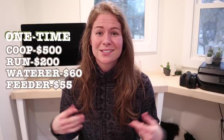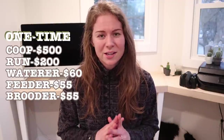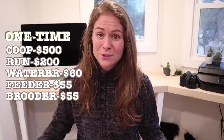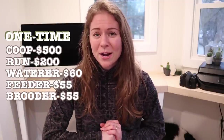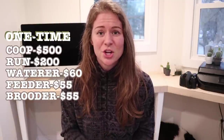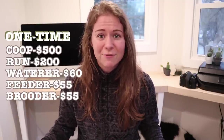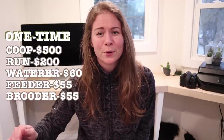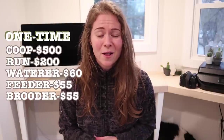Since we're assuming baby chicks, you'll need a brooder. The first time I got chicks I used a heat lamp and I will never use one again — there are so many reasons not to. What's really best is a chick brooder: it's so much safer and the chicks really prefer it. Don't make the same mistakes I did — skip the heat lamp and go for the brooder, which I'm pricing at $55. Well worth it for the peace of mind.